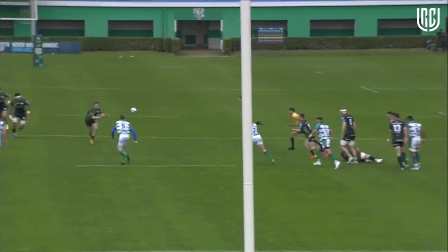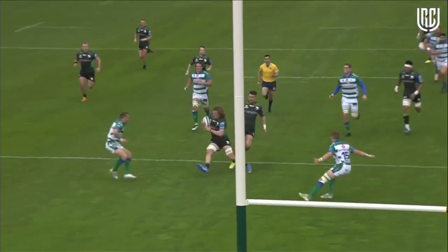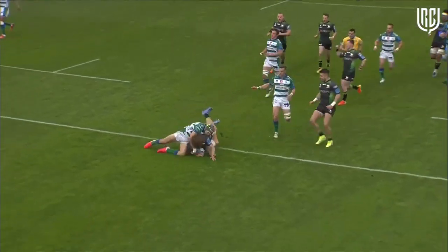What a start Darren gave — unbelievable stuff from Connacht, first possession in the game as you say. Interesting to see Jack Carty; he's taking the ball a little deeper but really engaging the line.